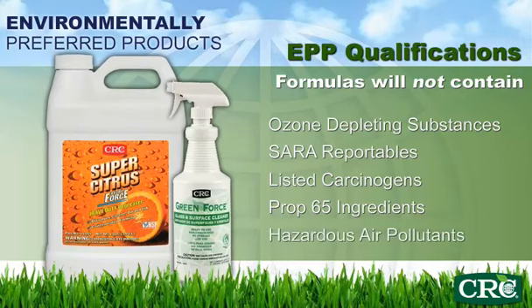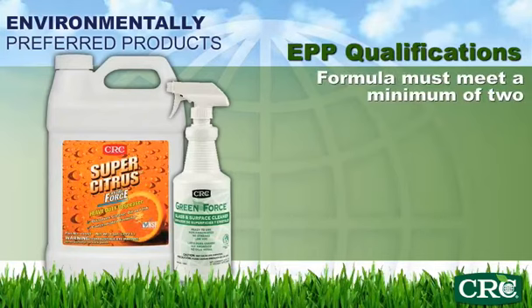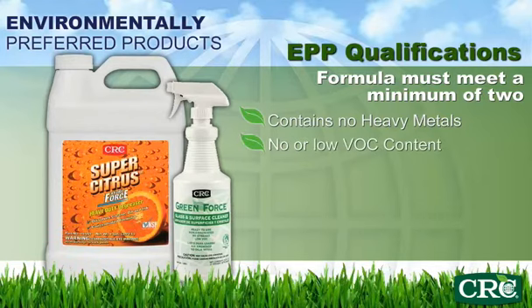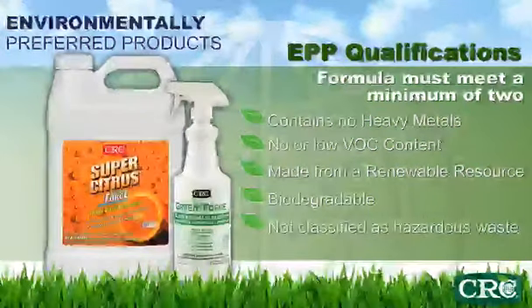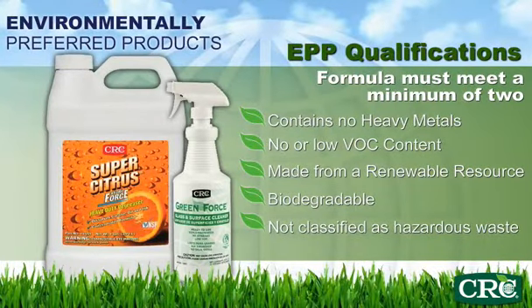In addition to the list of ingredients that each formula will not contain, each EPP product will have a minimum of two EPP characteristics in order to qualify. Characteristics are specific to each category and can include: contains no heavy metals, no VOC or low VOC content, made from renewable resources, biodegradable, not classified as a hazardous waste, and others.